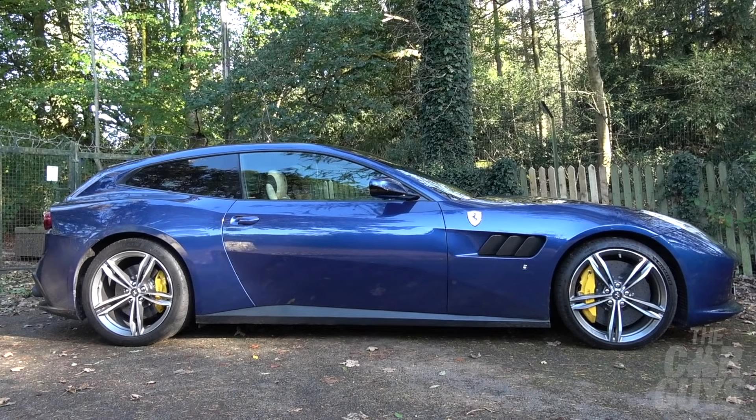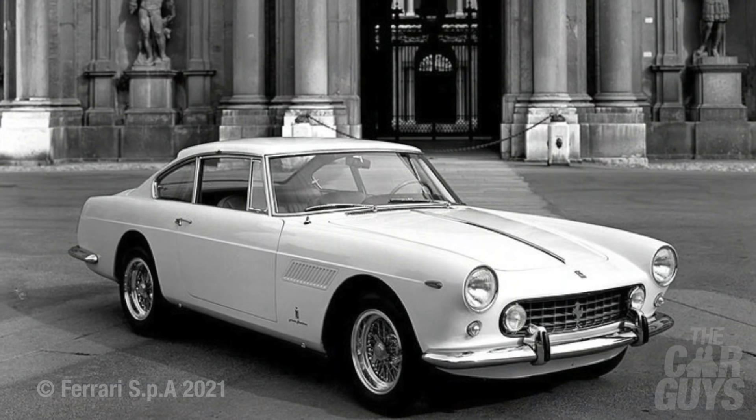Most recognise the 1948 166 Inter as the first Ferrari, and therefore the formation of the bloodline culminating in the GTC4 Lusso. You can immediately see the similarities — the long bonnet, the wide sweeping rear haunch, and the two-door four-seater format.